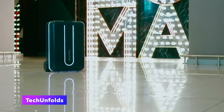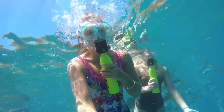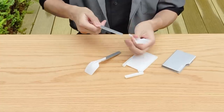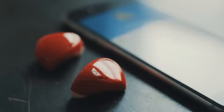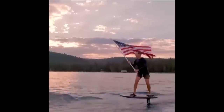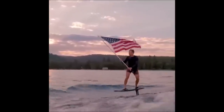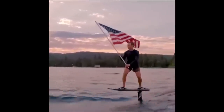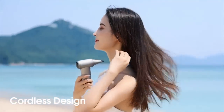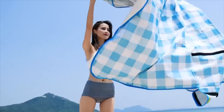Welcome to Tech Unfolds. In this video, we will be showcasing 13 innovative products that are perfect for travel. From a compact reusable cutlery set to a wireless language translator, these inventions will make your next trip a breeze. Whether you're hitting the waves with a high-tech surf hydrofoil or exploring the great outdoors with a handheld air pump and hairdryer, there's something here for everyone. Let's get started.